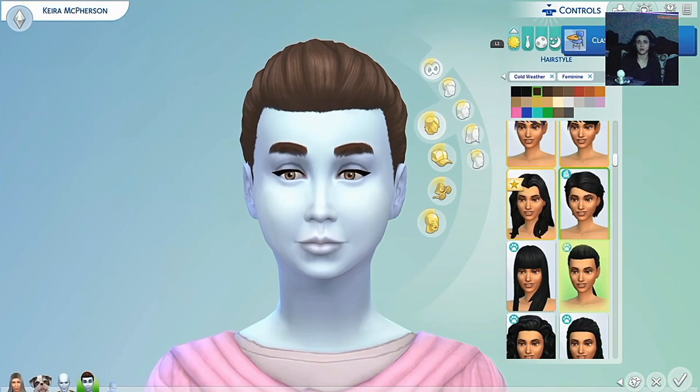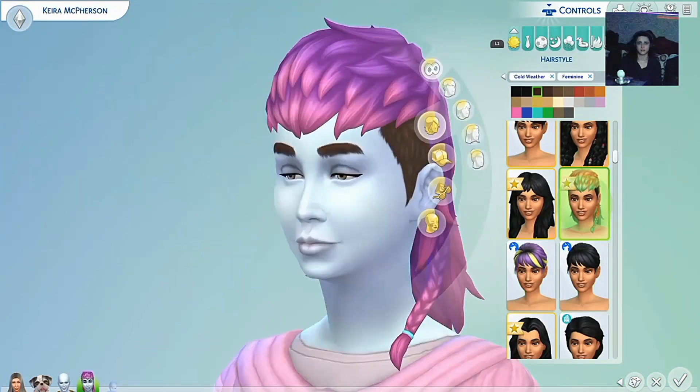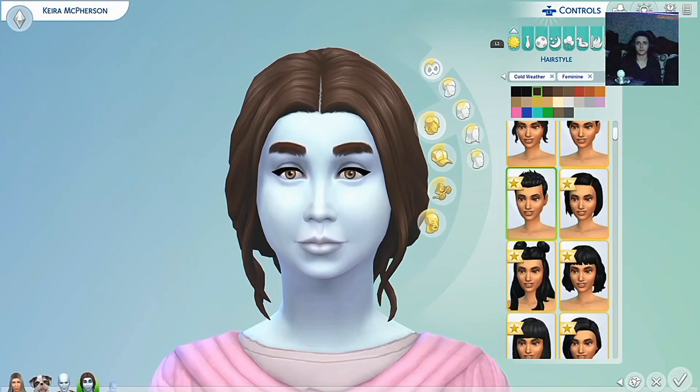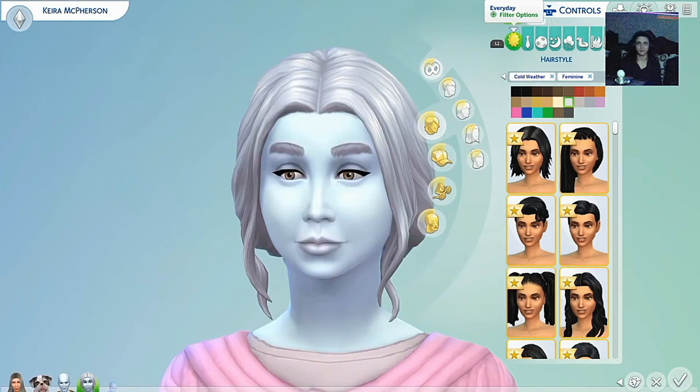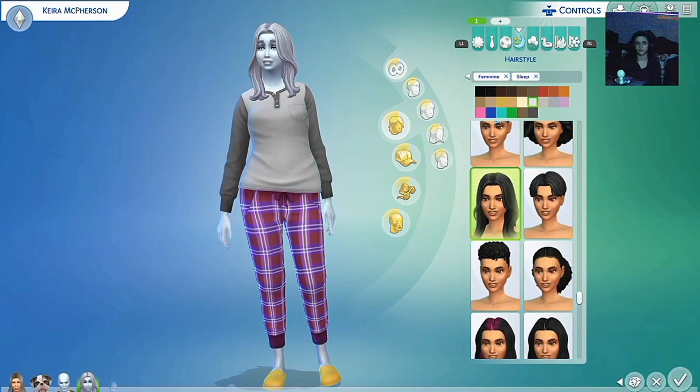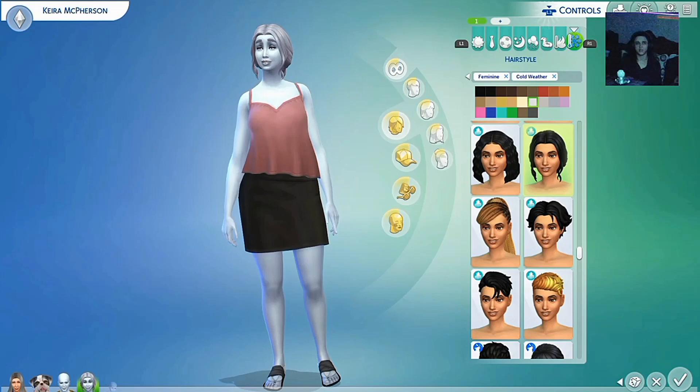Hello everybody, this is going to be a video about making my wardrobe for Kiera McPherson, which is Anastasia's first daughter. She is half alien, half human, so that is why she's kind of a bluish color.